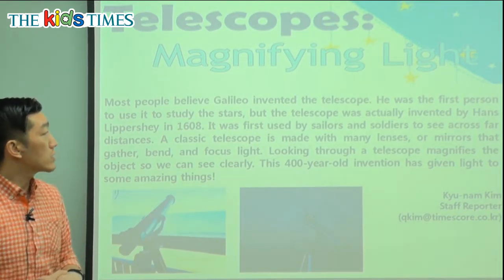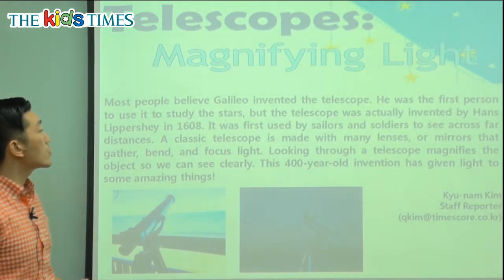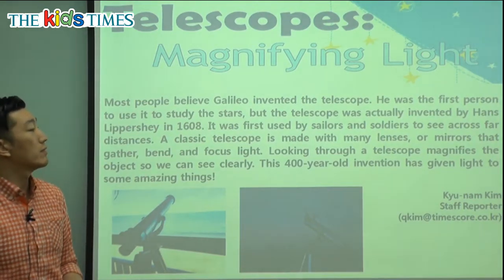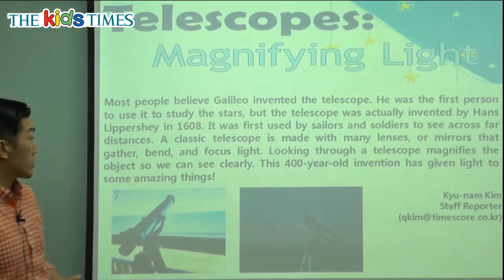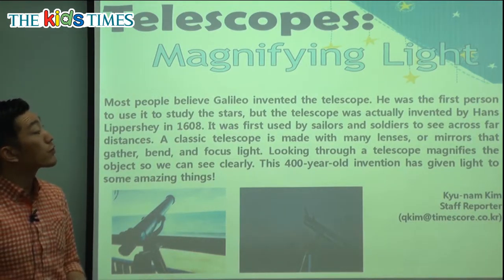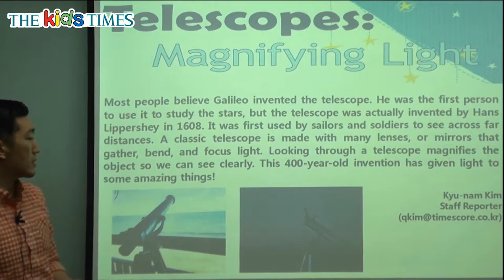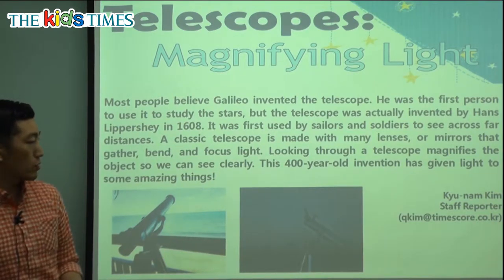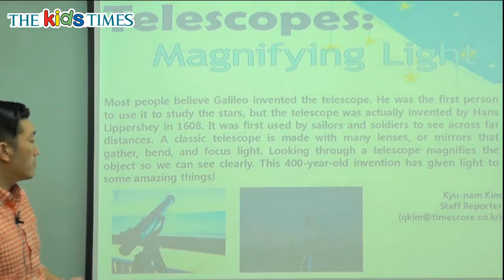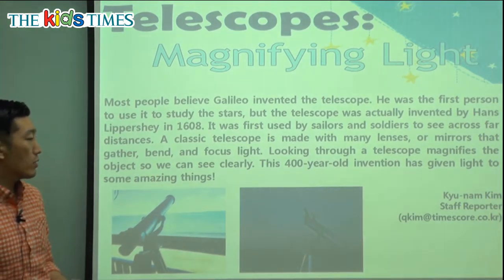Let's read about today's article. It says: most people believe Galileo invented the telescope. Galileo was a famous inventor from a long time ago. He invented many different things and the telescope is one of the most important things he's contributed to us. He was the first person to use it to study the stars. But the telescope was actually invented by Hans Lippershey in 1608.